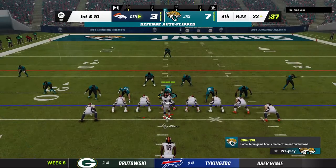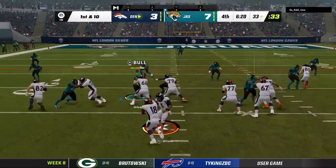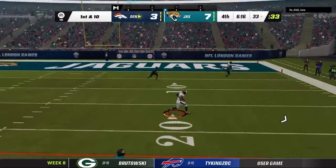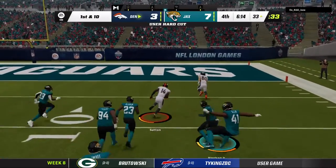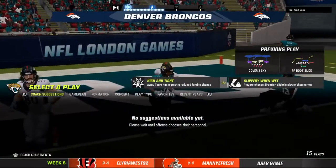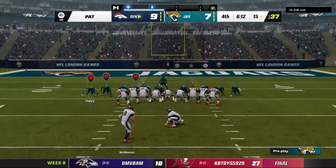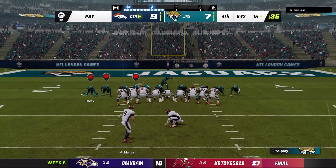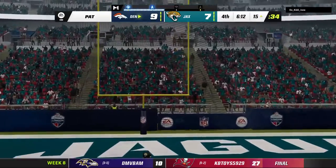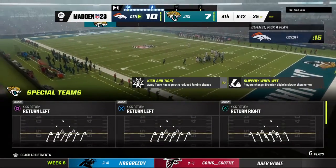First and 10 with three tight ends out there — a jumbo package look. Now it's Wilson, and he will find his man Sutton — that's complete — touchdown, Courtland Sutton! His 5th touchdown now on the year, and the Broncos have moved out in front here in the fourth quarter. Extra point from McManus is good — and the lead is now 10-7.